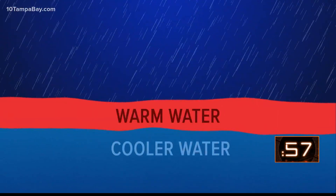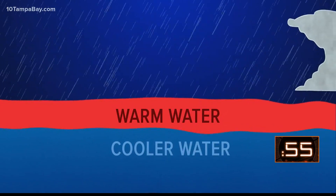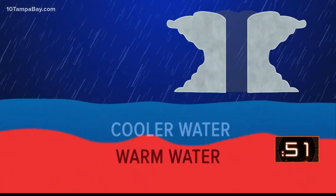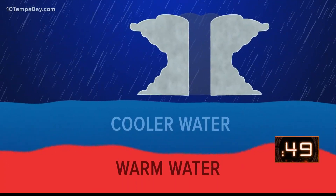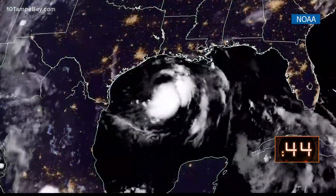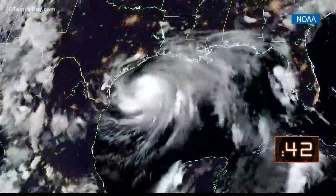A hurricane feeds on the heat of the ocean, and normally the hottest water is at the surface of the ocean. As a hurricane moves through, winds and rain turn the water as it goes, bringing cooler water from beneath while pushing the warmer surface water down. Cooler water can not only work to weaken the initial storm, but it can also potentially weaken another hurricane if it moves over the same area.